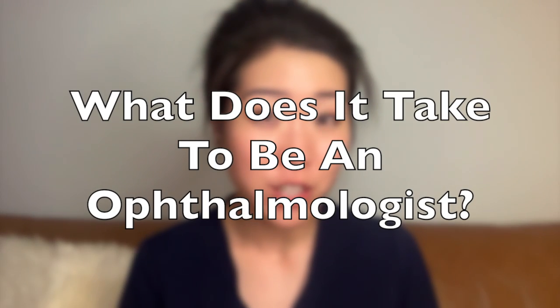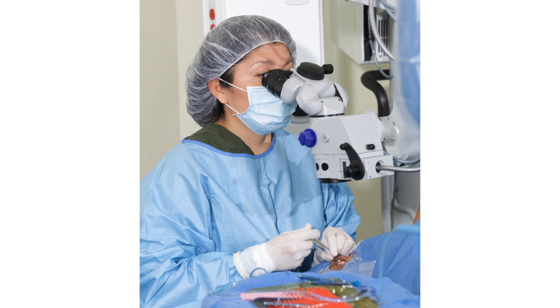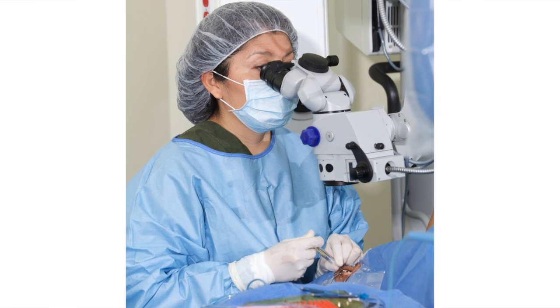Hi, I'm Dr. Michelle Lee and today let's talk about what it takes to be an ophthalmologist. An ophthalmologist is a medical doctor who can perform eye procedures and surgeries in addition to medical eye examinations.